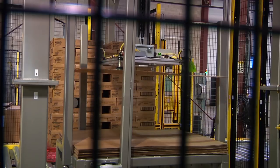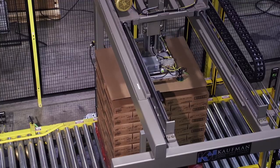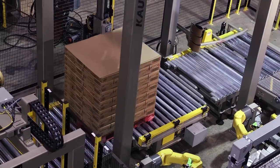Once a palletized load is complete, a gantry-style sheet dispenser automatically places a top sheet on the fully palletized load prior to entering the stretch wrapping cell.